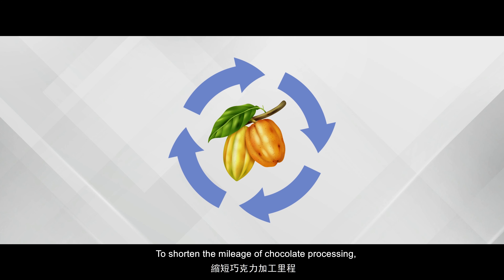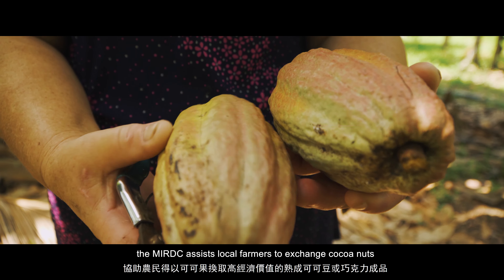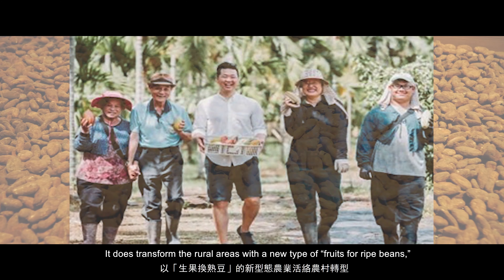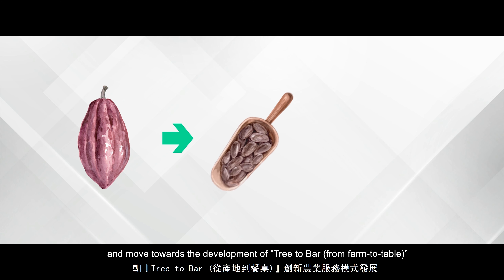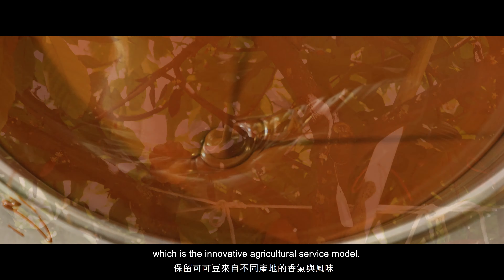To shorten the mileage of chocolate processing, the MIRDC assists local farmers to exchange cocoa nuts for matured cocoa beans or chocolate products with high economic value. This transforms rural areas with a new model of fruits-for-ripe-beans, moving towards the development of tree-to-bar, from farm to table — an innovative agricultural service model.